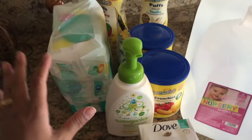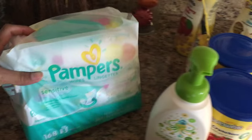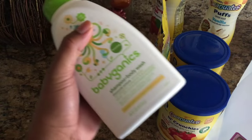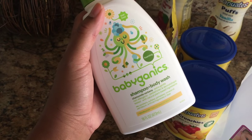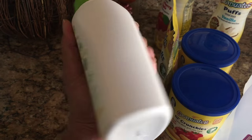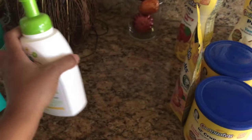Moving on, this section is basically all for Nadia. I got some Pampers Sensitive wipes — needed a few more of those. And I got Nadia and Nathan the Babyganics shampoo and body wash, which has no harsh chemicals in it.